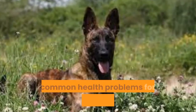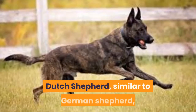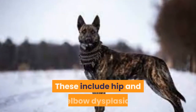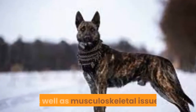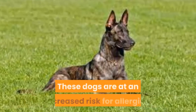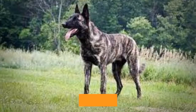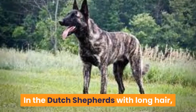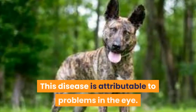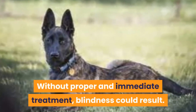The common health problems for Dutch Shepherds appear to be modest. Similar to German Shepherds, they have a number of health concerns, including hip and elbow dysplasia as well as musculoskeletal issues. The rates are lower, but they still exist. These dogs are at an increased risk for allergies, inflammatory bowel disease, and pannus. In Dutch Shepherds with long hair, there is a known problem called goniodysplasia — a disease attributable to problems in the eye. Without proper and immediate treatment, blindness could result.